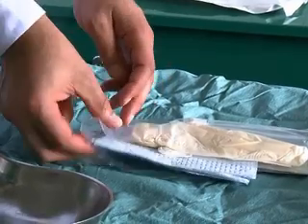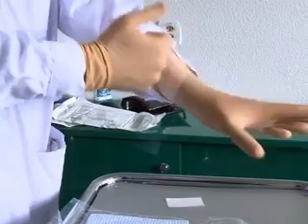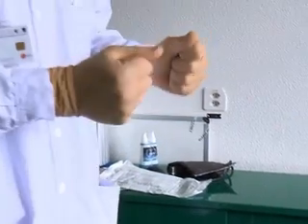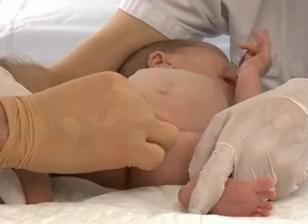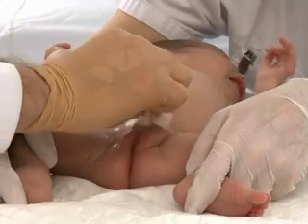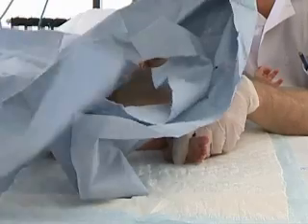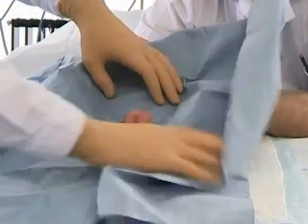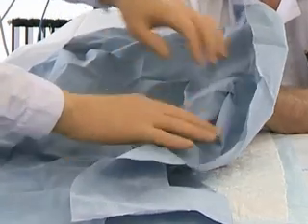Place the sterile urethral catheterization kit on a tray and open it. Disinfect your hands and put on sterile gloves. Lubricate the distal end of the catheter with sterile gel. Prepare the entire genital area by cleansing three times from the center to the periphery using an antiseptic agent. Then place the sterile fenestrated drape over the patient so that the vulva is accessible through the opening. Remove your gloves and put on another pair of sterile gloves.